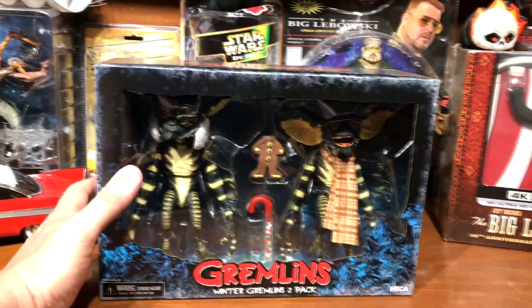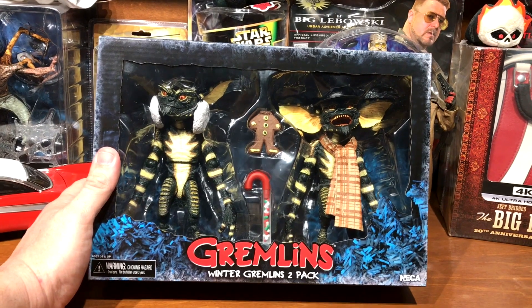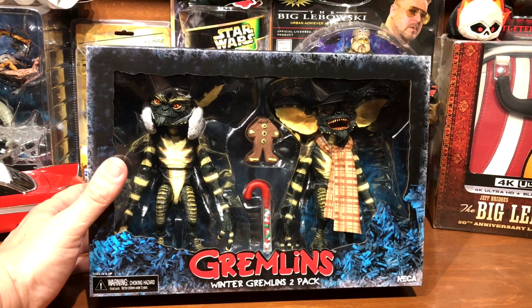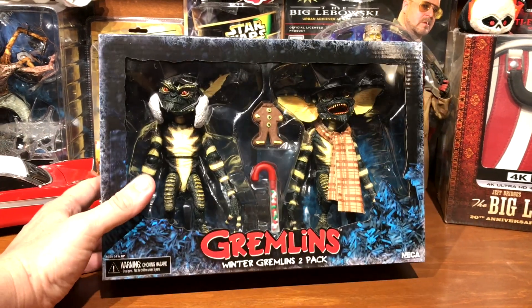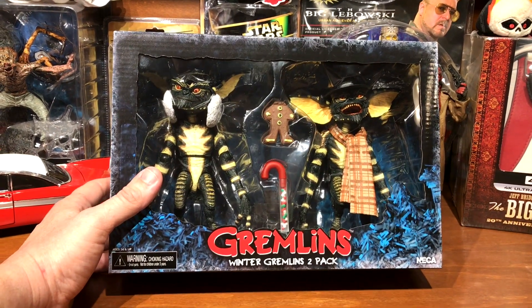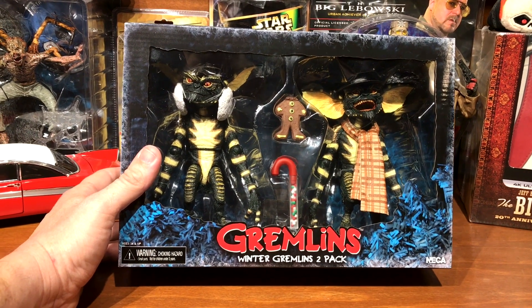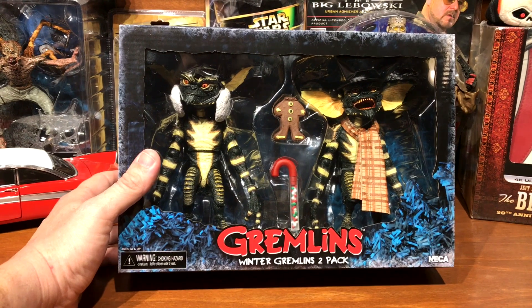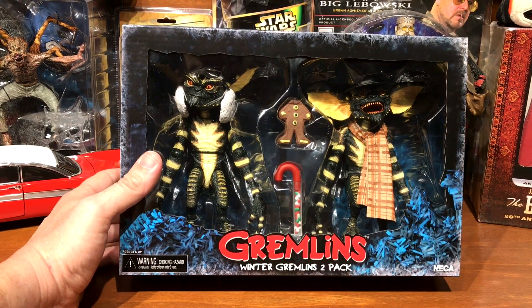I picked this up recently and I'm going to add these guys to my Christmas decorations. I also have a collection of little porcelain Santas from different countries throughout the years, right in front of the TV at Christmas, and these guys are going to be down there with them. This is the fairly new — not brand new, but fairly new — NECA Winter Gremlins 2-pack. It's the ones that were singing Christmas carols to the old lady.